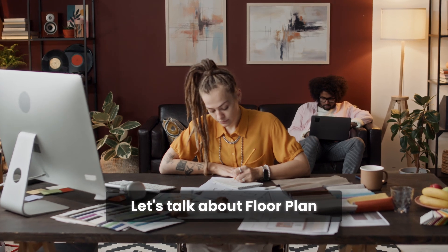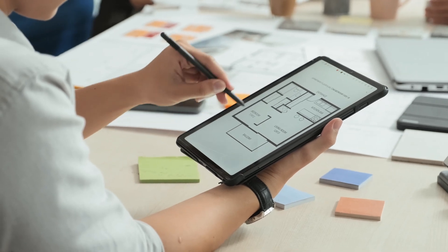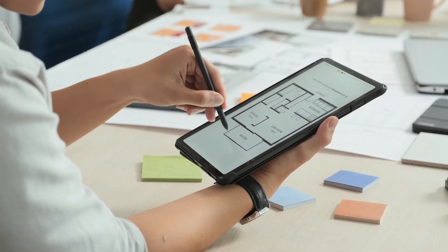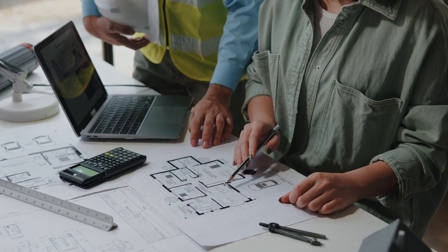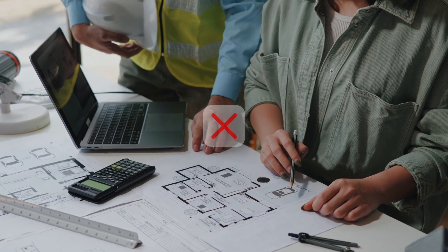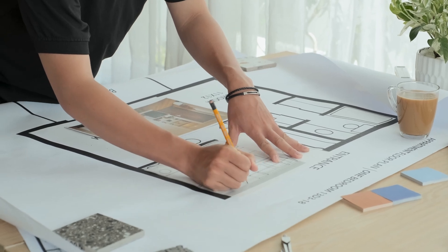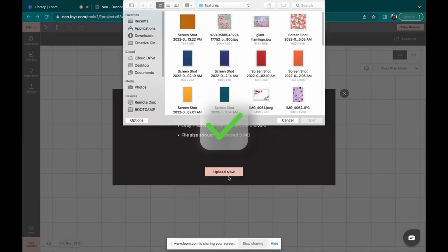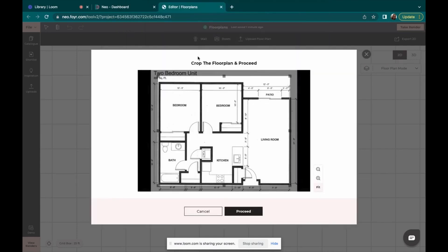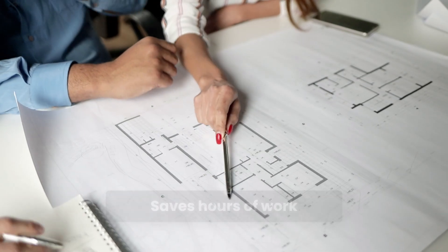Now let's talk about one of the core elements of interior design: the floor plan. As a designer, you know how important it is to start with a solid foundation. Some tools make translating a client's vision or a real-world blueprint into a digital format a hassle — manually drawing floor plans or spending hours adjusting dimensions can eat up valuable time. With Foyrneo, you can easily trace over existing floor plans or upload your own directly into the software, then adjust dimensions, walls, and layouts with a simple click — saving you hours of work.